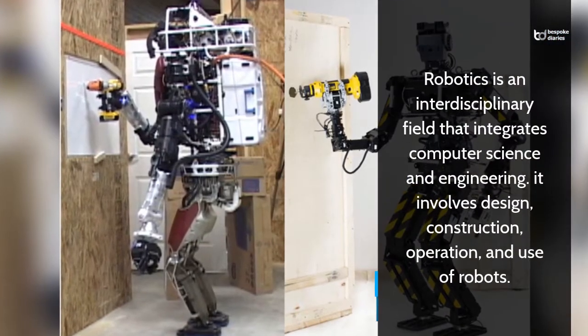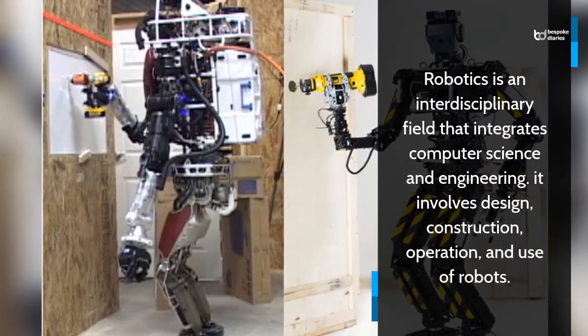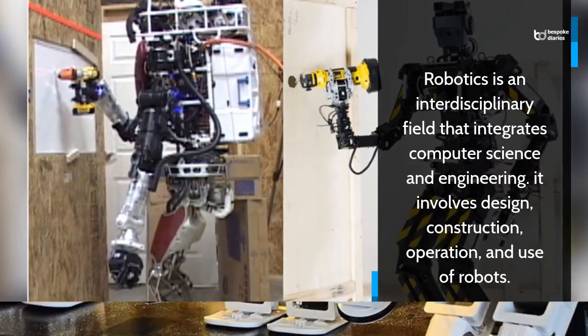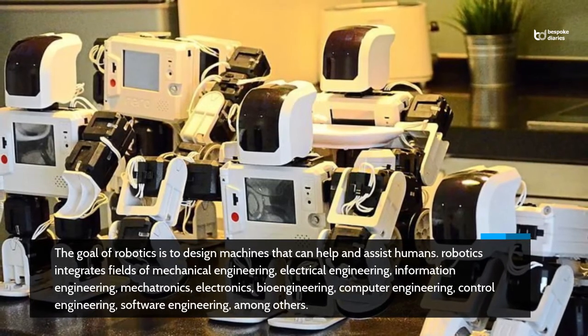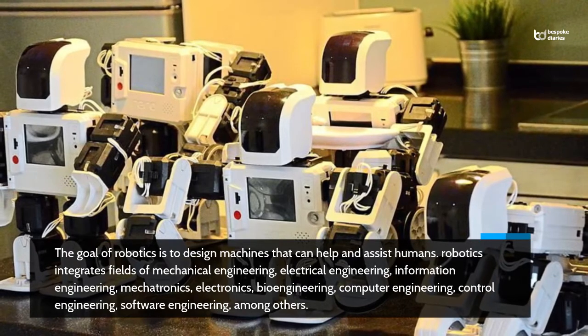Robotics is an interdisciplinary field that integrates computer science and engineering. It involves design, construction, operation, and use of robots. The goal of robotics is to design machines that can help and assist humans.